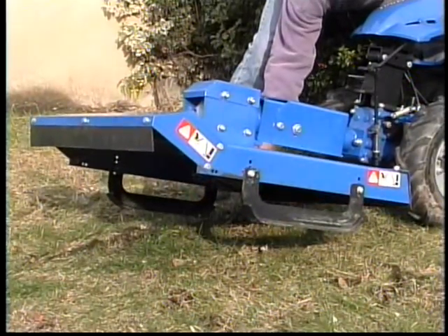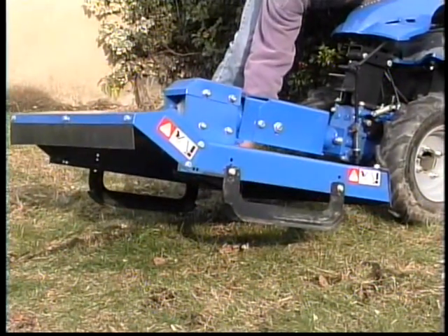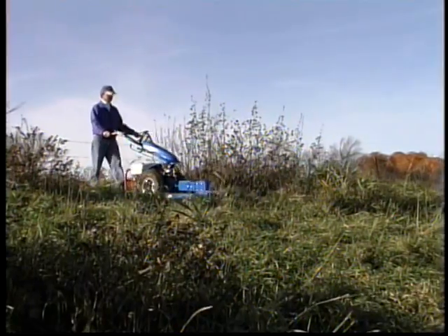Like the sickle bar, this 26-inch deck floats side to side to adjust for changing ground contours. Because the BCS tractor is all gear driven, this is a great mower for slopes.